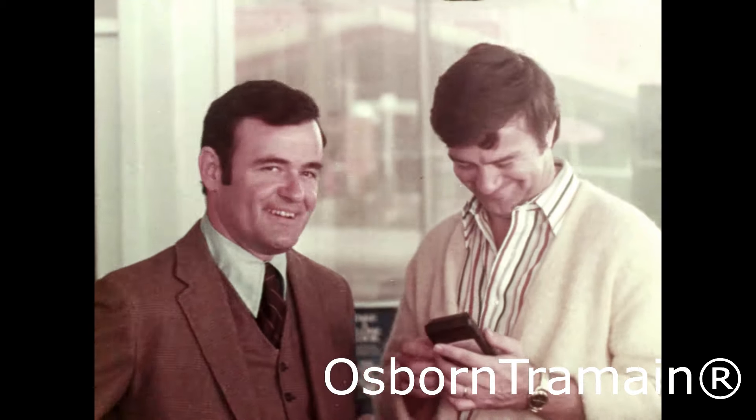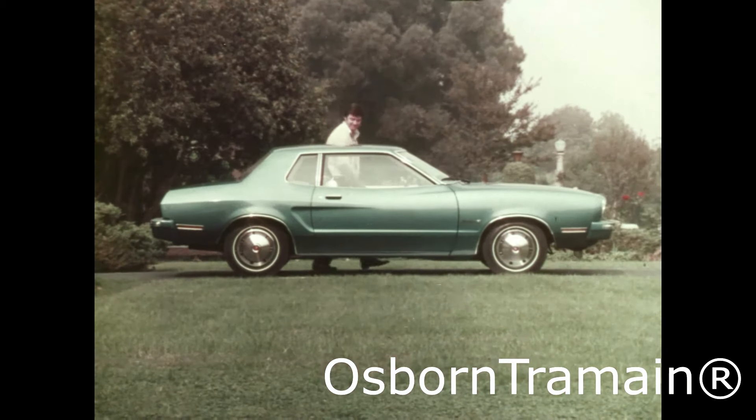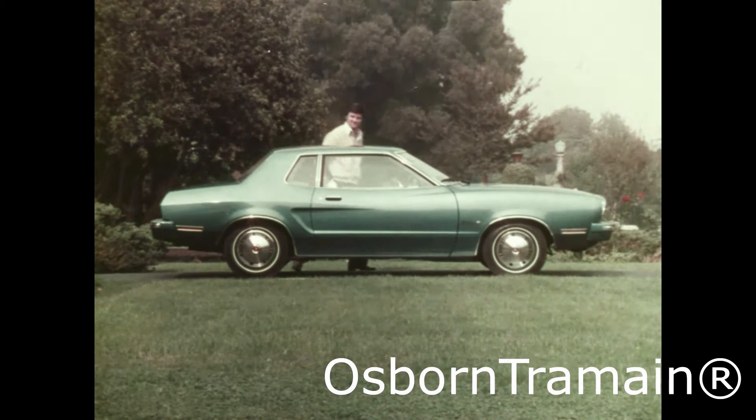The remarkably well-equipped Mustang 2. By all standards, it's the right car at the right time. See your Ford dealer.